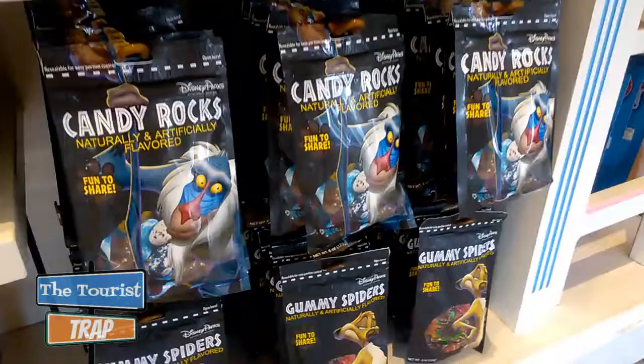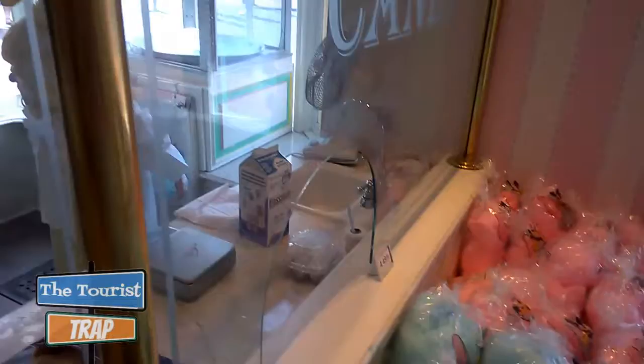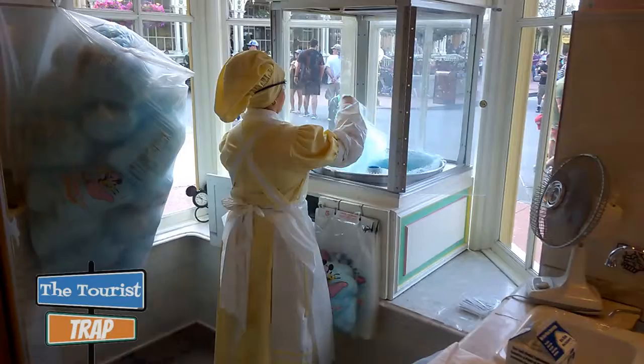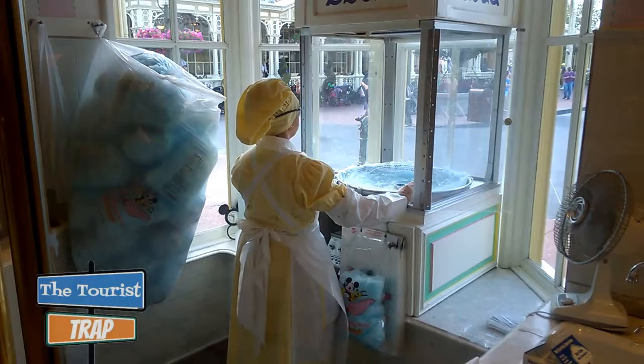Down here they have candy rocks and some cotton candy, and right here is where you can get your cotton candy. Right here in the front of the window she is making the cotton candy, wrapping it up and bagging it for you to enjoy on your next trip here at Magic Kingdom. I always love watching them make the cotton candy. She is probably making that cotton candy for another land, because they do make the cotton candy here on Main Street for other lands.